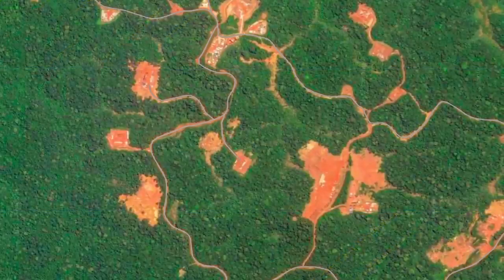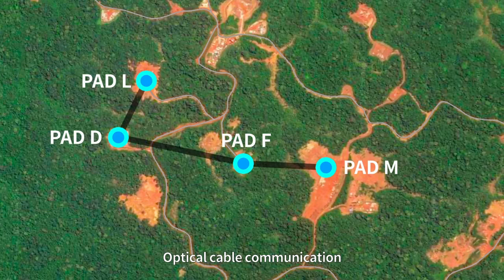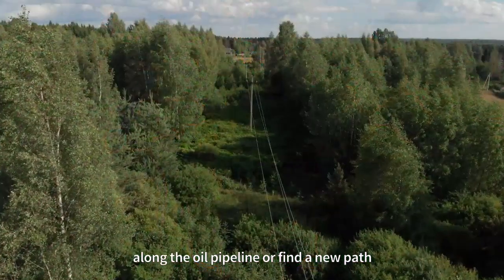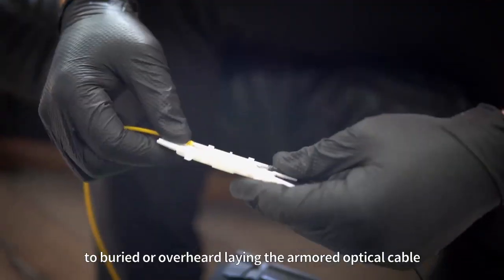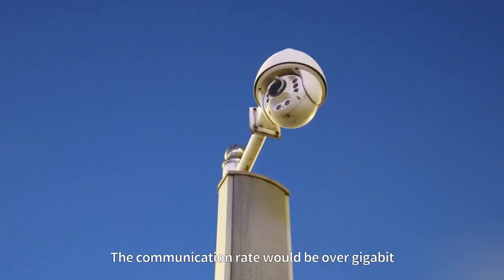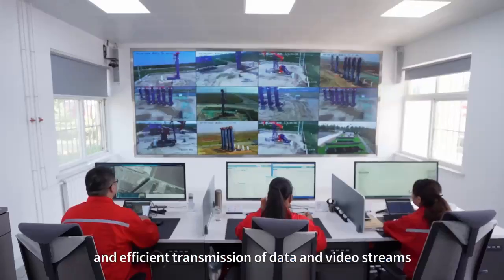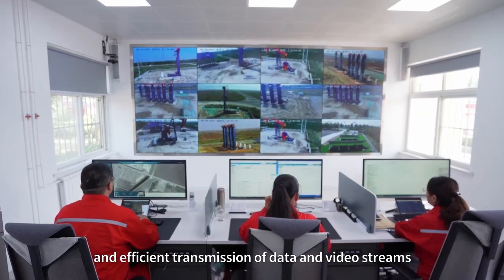Communication Network: The network communication solution of the well block uses optical cable communication along the oil pipeline, finding a new path to bear it or overhead-laying the armored optical cable. The communication rate will be over gigabit, which can ensure the stable and efficient transmission of data and video streams.